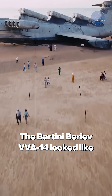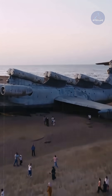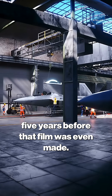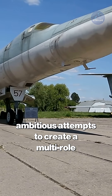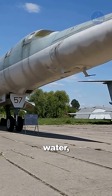The VVA-14 looked like it flew straight out of a science fiction movie, resembling the Star Wars Millennium Falcon five years before that film was even made. This vertical takeoff amphibious aircraft represented one of the Soviet Union's most ambitious attempts to create a multi-role vehicle capable of operating from land, water, or aircraft carriers.